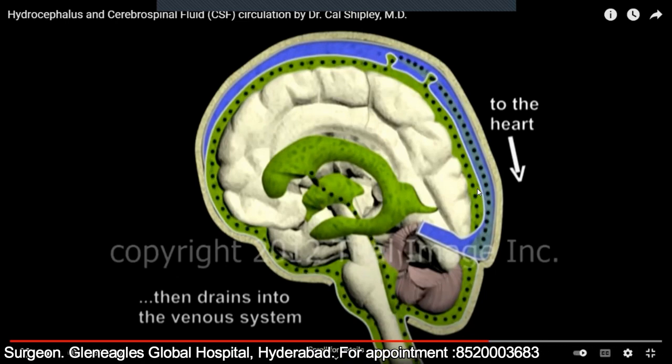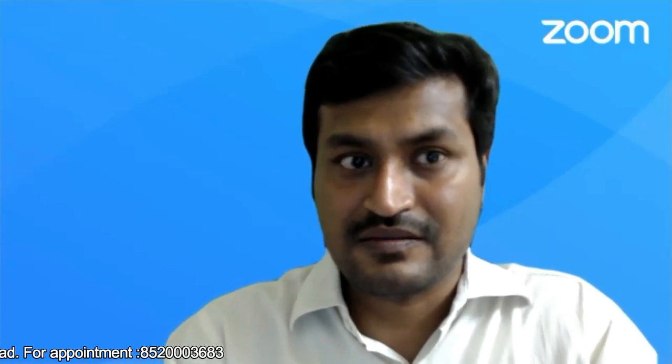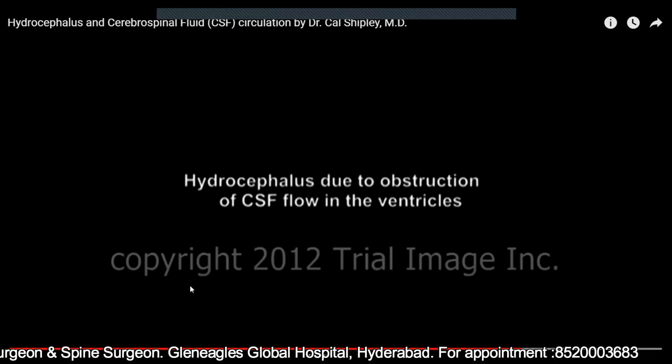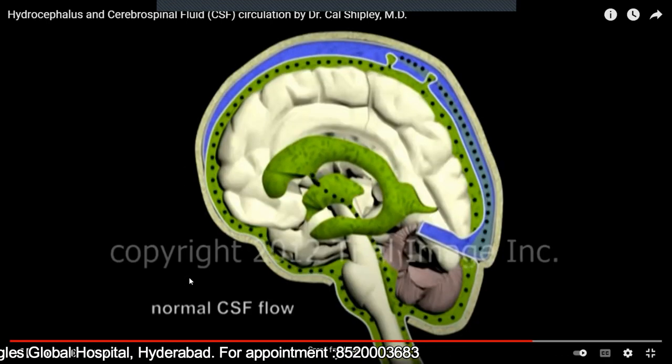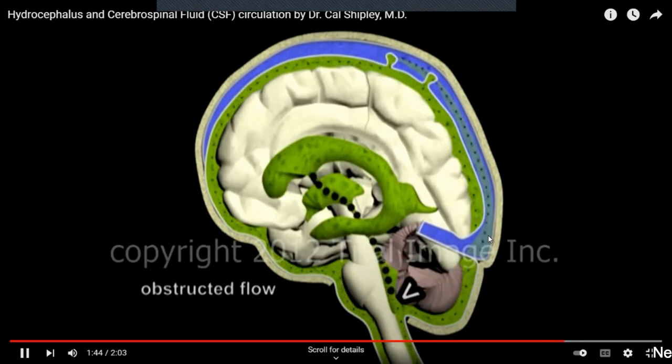This process of production of CSF and its absorption into the blood is a continuous process — an equilibrium. Sometimes this continuous process gets disrupted and there is some problem. In the normal state, whatever amount of CSF is produced gets absorbed, and this recycling is continuously maintained within the brain.